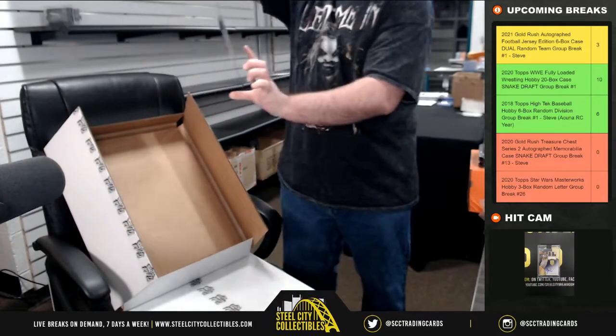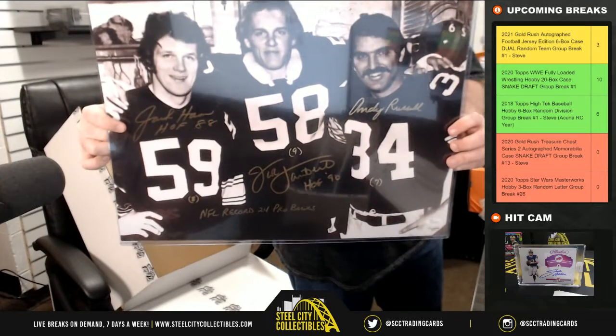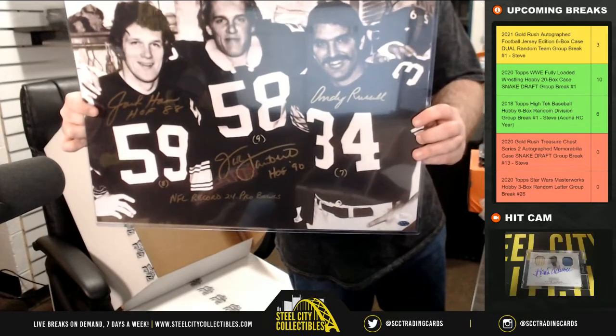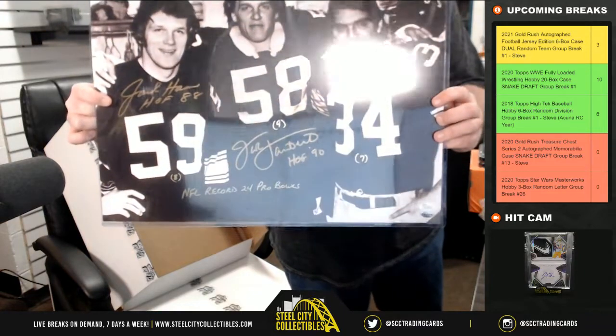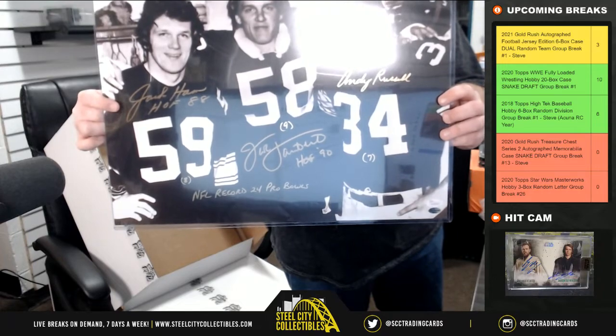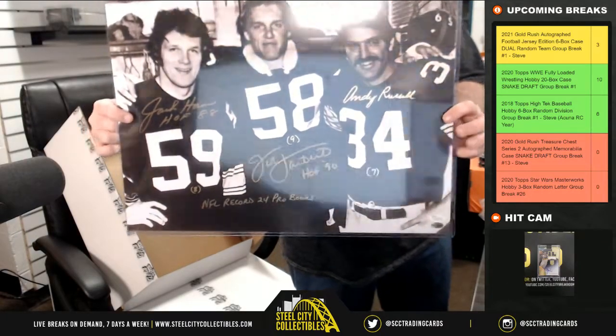I love this photo — 16 by 20. We have Jack Ham, Hall of Fame '88 inscription; Jack Lambert, Hall of Fame '90 inscription; Andy Russell, robbed of a Hall of Fame induction. NFL record 24 Pro Bowls — so they're 8 for Ham, 9 for Lambert, and 7 for Andy Russell.